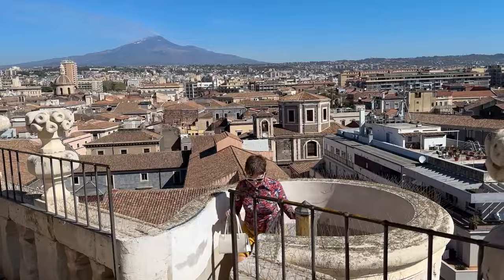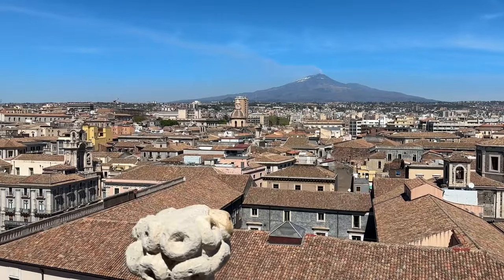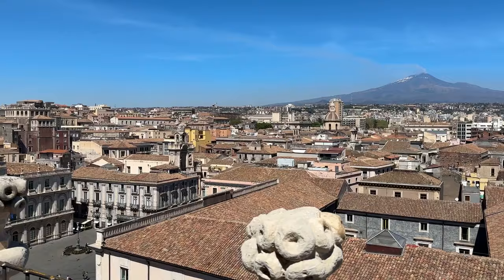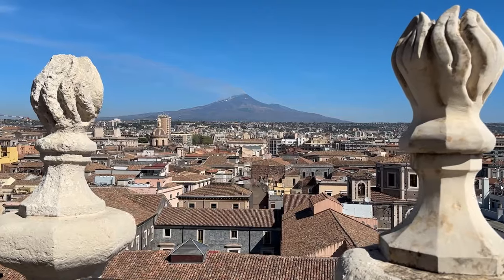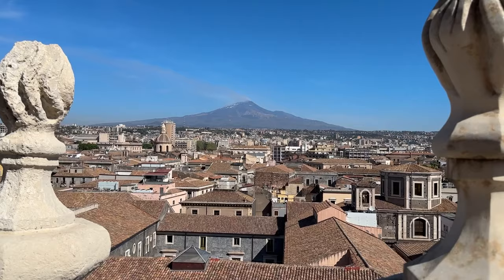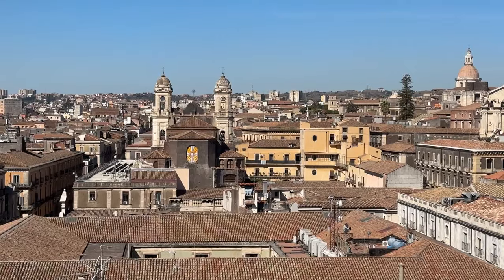Here you can enjoy a breathtaking 360 degree view of the city. It costs €5 to climb and the views at the top are absolutely breathtaking. Mount Etna dominates the skyline in Catania and is visible from many streets, the park and of course the stunning views at the top of the church.